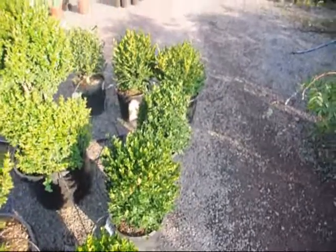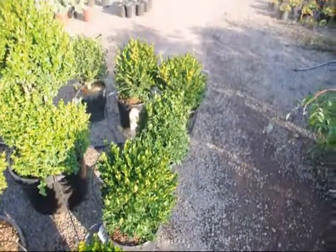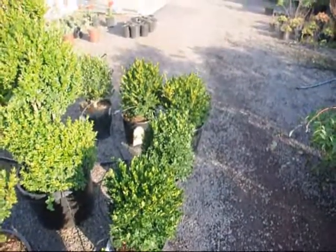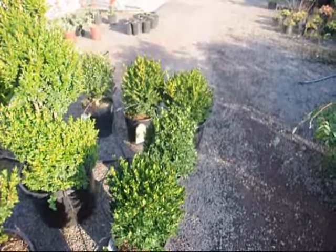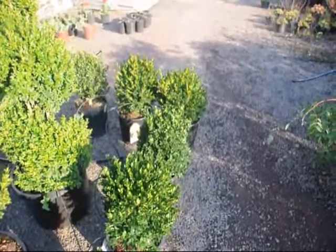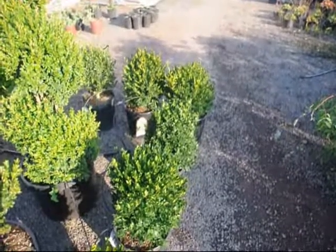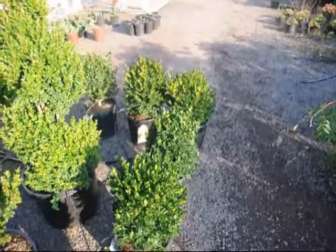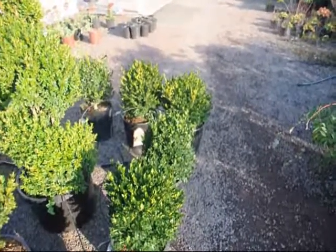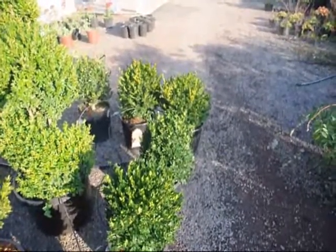These are green gem boxwoods here at Highland Hill Farm. They grow to about 2-3 feet high and 2-3 feet wide. They're deer resistant and they're great for a walkway. They're very hardy and easy to grow. One thing we'd like to stress on the boxwoods is keep them well trimmed. A well-trimmed boxwood actually helps get better air flow into the main stems of the plant and helps avoid disease.